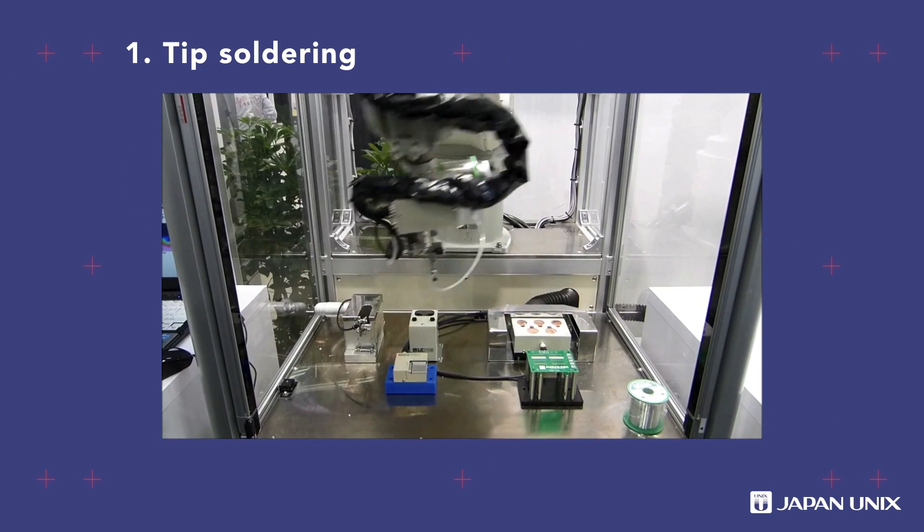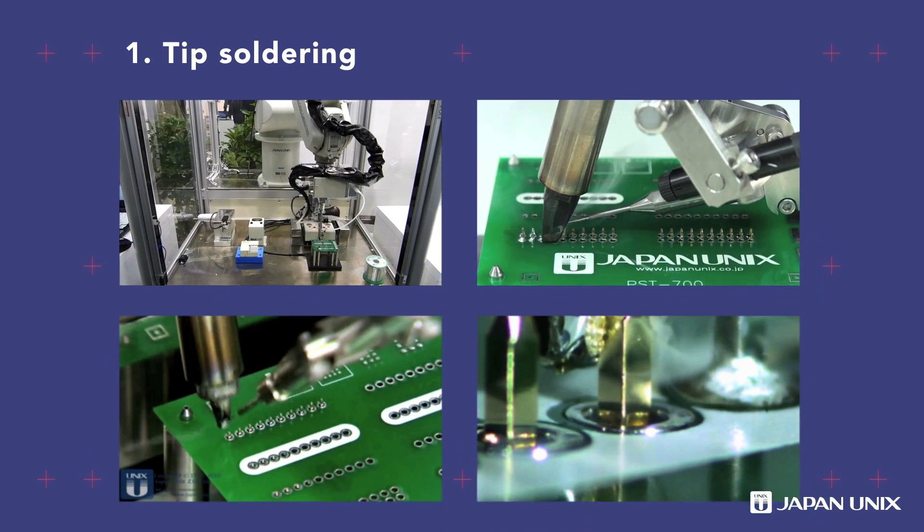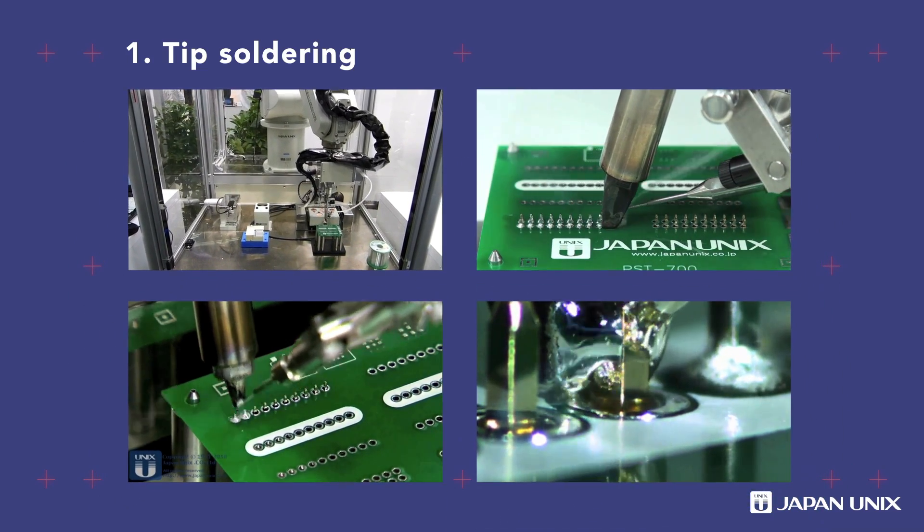Robotic soldering is high quality, repeatable, accurate, and is easy to automate. Even soldering beginners can produce expert quality work.